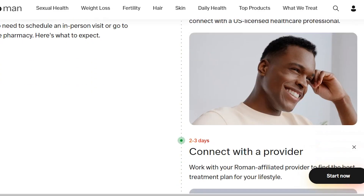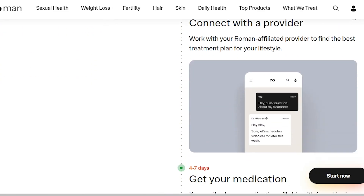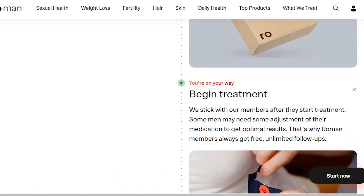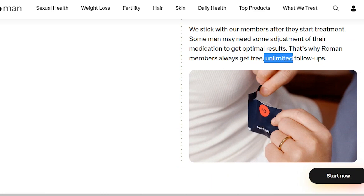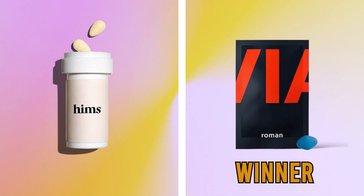On the other hand, Roman also offers medical consultation but follows a different system. Roman has a personalized chat system that allows you to make follow-ups with your doctor even after you've made the purchase. Therefore, if your condition is something that will need follow-up, then Roman is great for you.